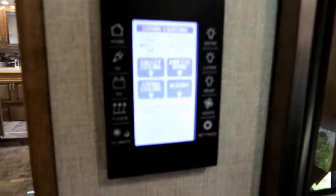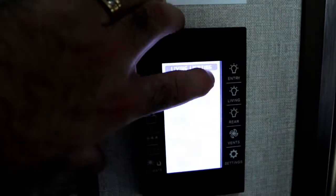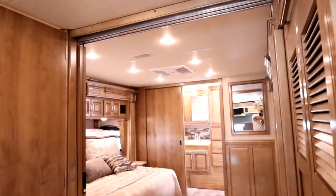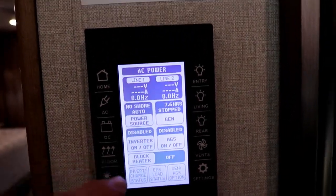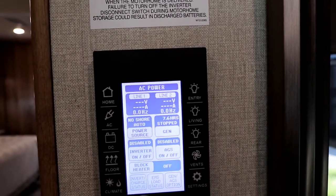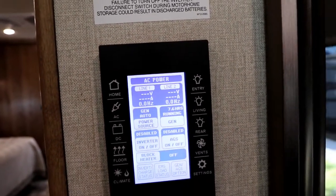The Endeavour also runs a multiplex system. Here's our main control panel. This panel does several things — we have a master lights button that can turn all the lights off on the coach with one button push, and you can program everything to do that. For electrical power, we can see right now there is no shore power coming in. We can turn our inverter on and off, use automatic generator start, and push and hold the button to turn our generator on.